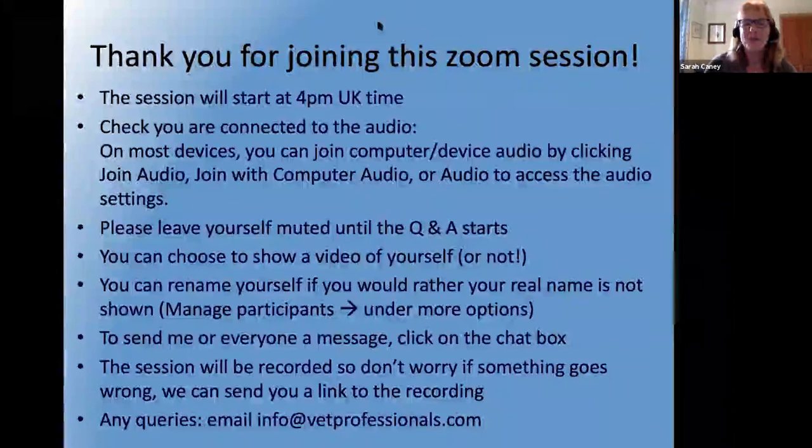Hello everybody, I hope you can hear me. Some of you are very brave and happy to show yourselves on video. You may want to be reassured that your videos don't get recorded, so you're just showing them to me now but it's not in any recording that follows up, just in case that's a potential concern.